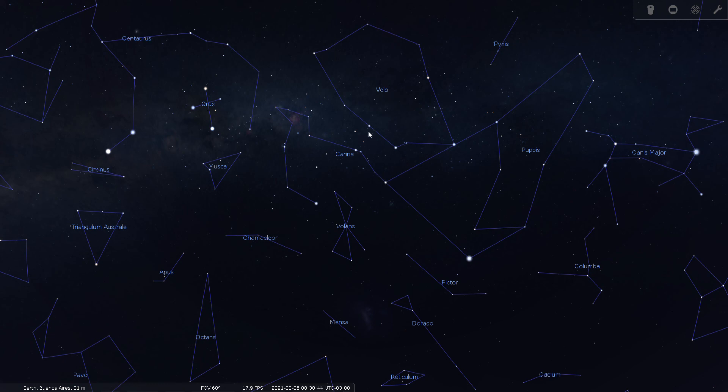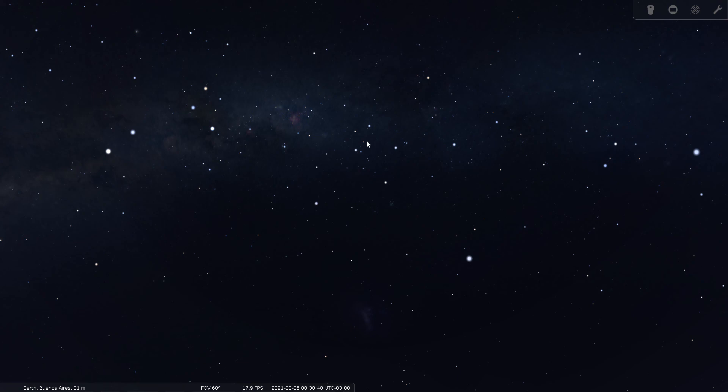Here are the four stars of the False Cross — you can kind of see how it gets its name. I can see how that could be mistaken for the Southern Cross if you weren't paying attention. These two stars here along with this reddish one — let those be your guideposts to Vela the Sail.